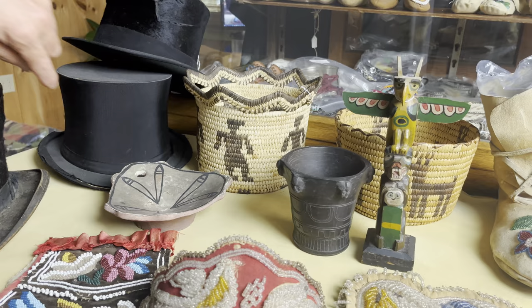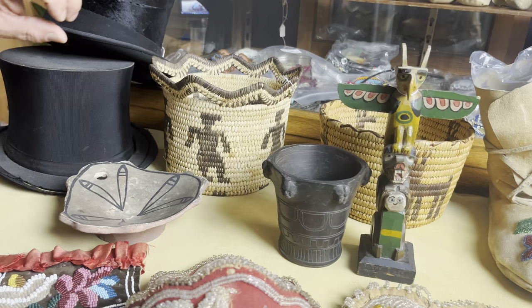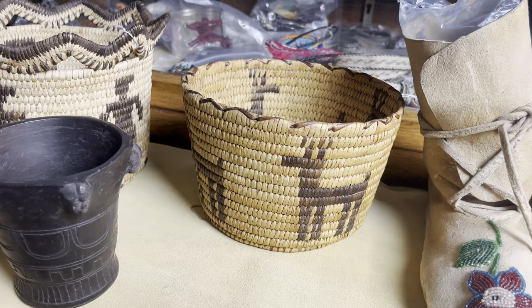Let's jump over to the Pima basket. There's figures on that, and I think there's five figures throughout the basket. Nice scalloped rim. Condition is great, color is great. And also the one in the back here — that one's got four horses around it with a nice edge on the top. Once again, condition is good.